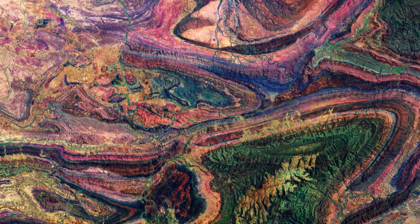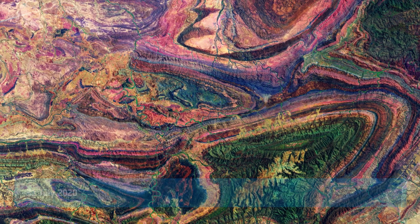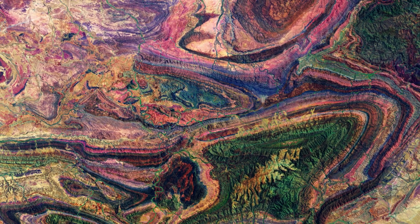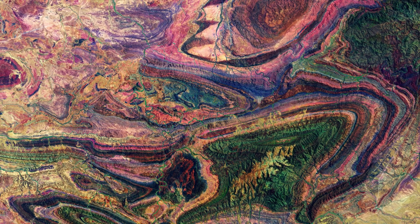Welcome back to Earth from Space. In this week's episode, the many colorful curves and folds of the Flinders Ranges in South Australia are featured in this false color image captured by the Copernicus Sentinel-2 mission.